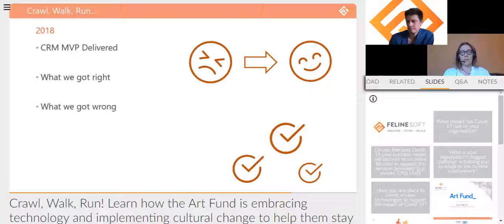We were also pretty good at being fairly ruthless about what went into MVP — not trying to push everything in, but really focusing on getting the minimum viable product out there. However, things we got wrong definitely included expectations management within Art Fund. We were essentially plumbing out and plumbing in the core component of our tech stack, and it was a massive deal.